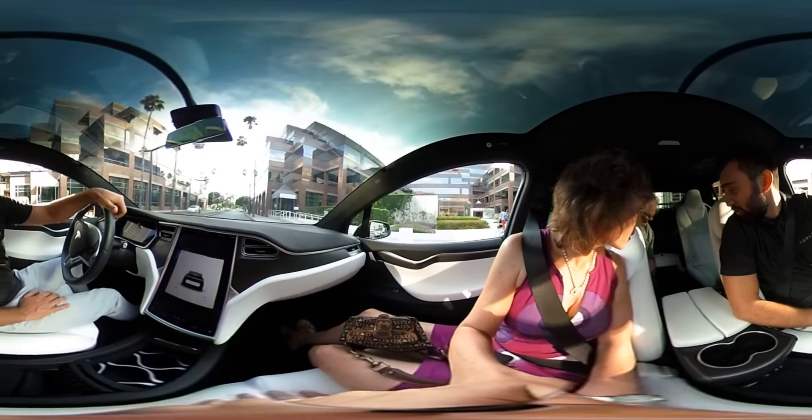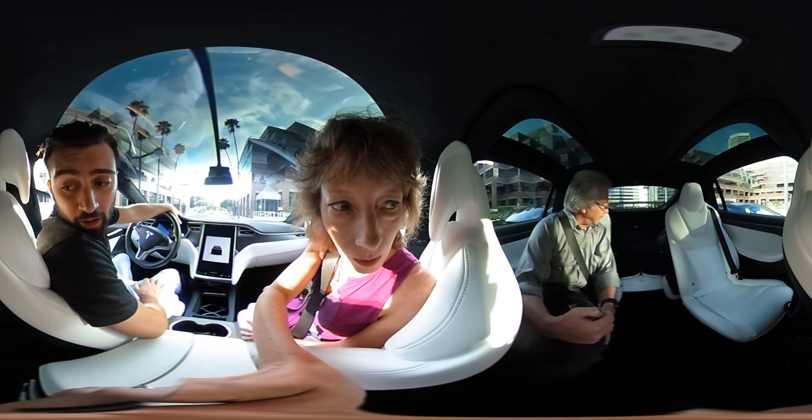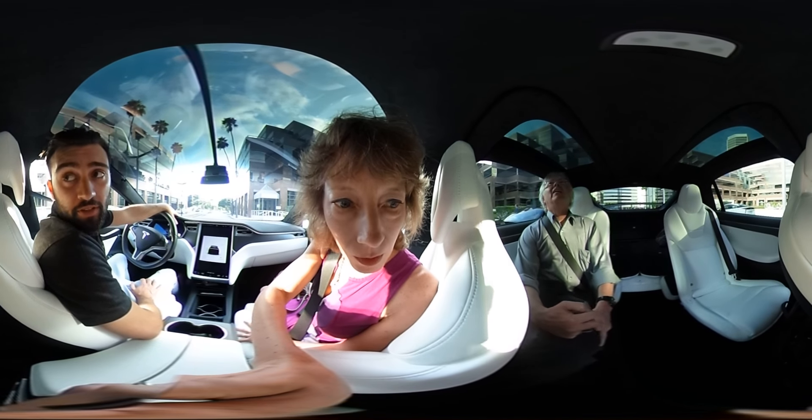So in this car you can actually change the amount of seats. You can do five, six, or seven — depending on family size, you get to adjust what's best for you guys.